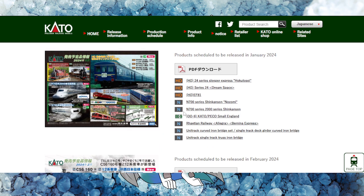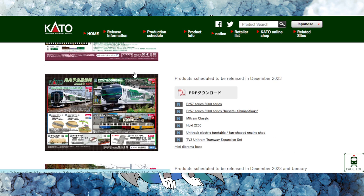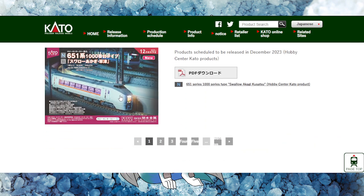Along with the Kato track system, it is a match made in heaven. They've got some other Japanese trains as well. Definitely you cannot go wrong with Kato if you want to model European and especially if you want to model Japanese style trains.